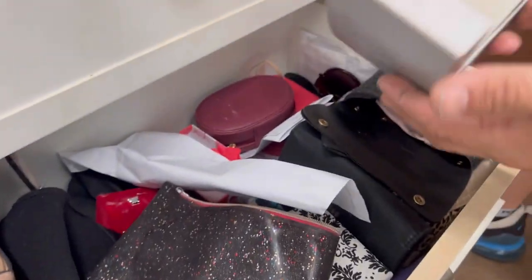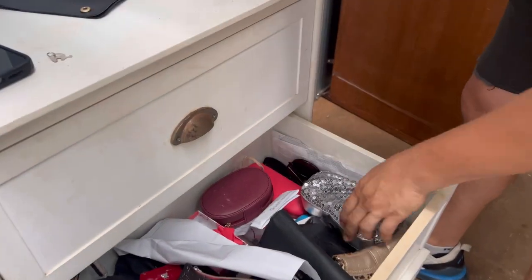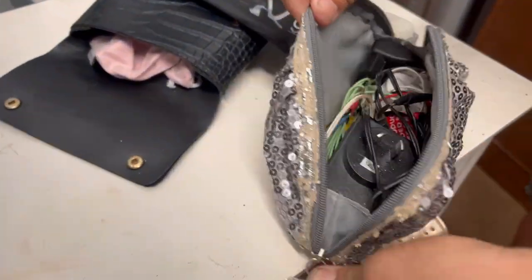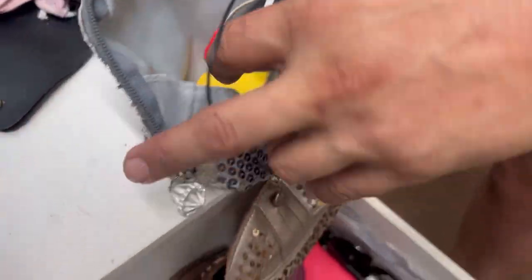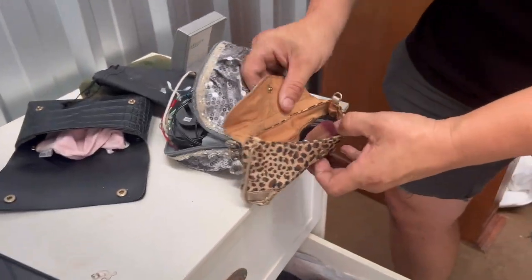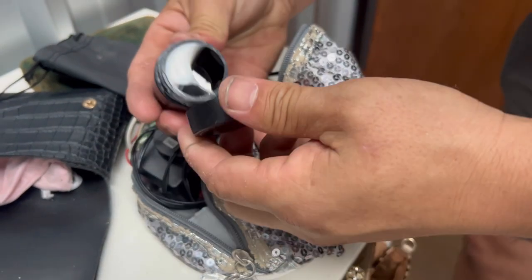We'll go through these one at a time — there's nothing in there, nothing in that. Oh, this one's got some stuff in it. Chargers — I don't know what any of that's for, I don't have a use for any of that. That's all gonna stay.